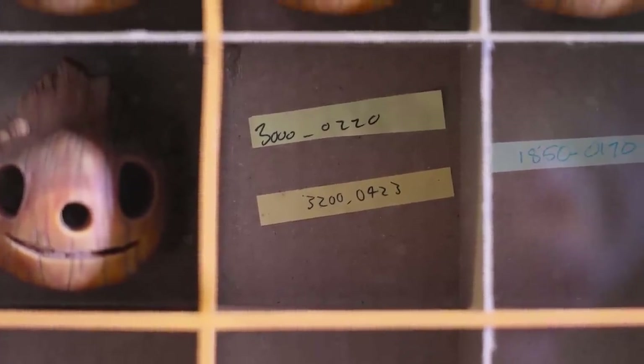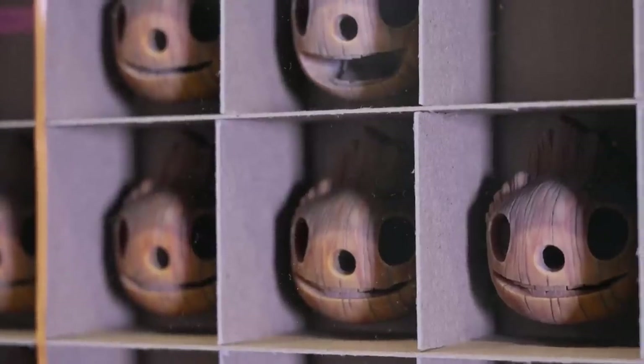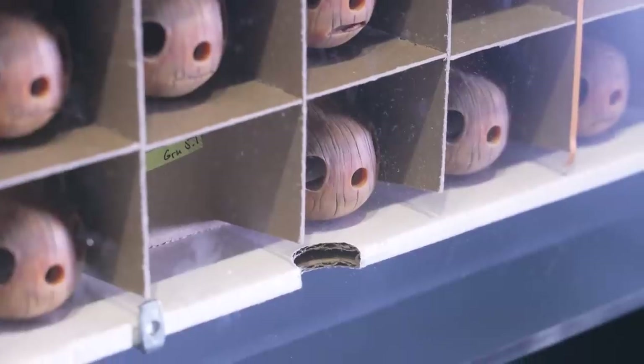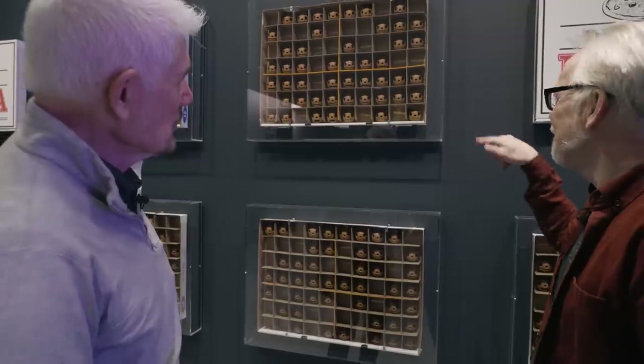This is the deep filing system for storage, and different sets of expressions will be pulled out for an animator. An animator would order up the expression he wanted to use that day, they're transferred into a smaller black box and delivered to the animation set. Was production surprised you wanted to put the pizza boxes in vitrines?